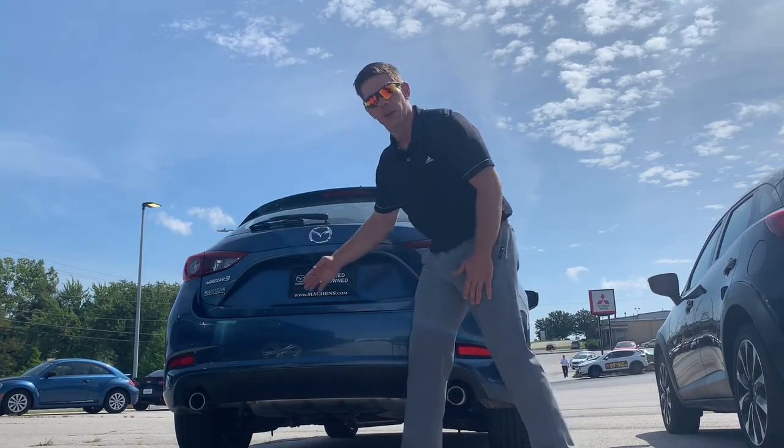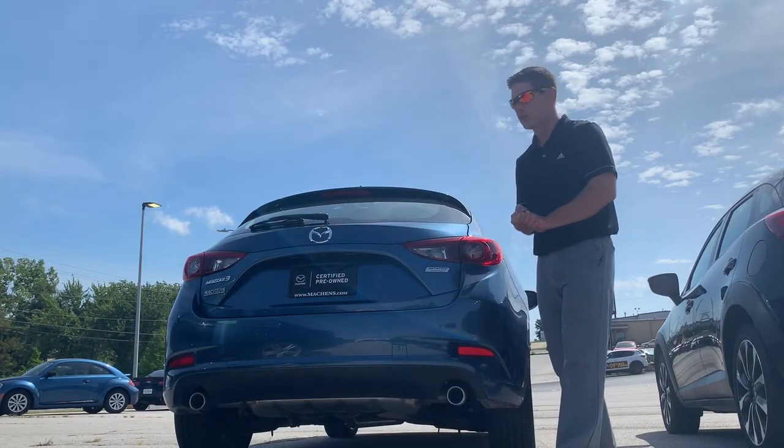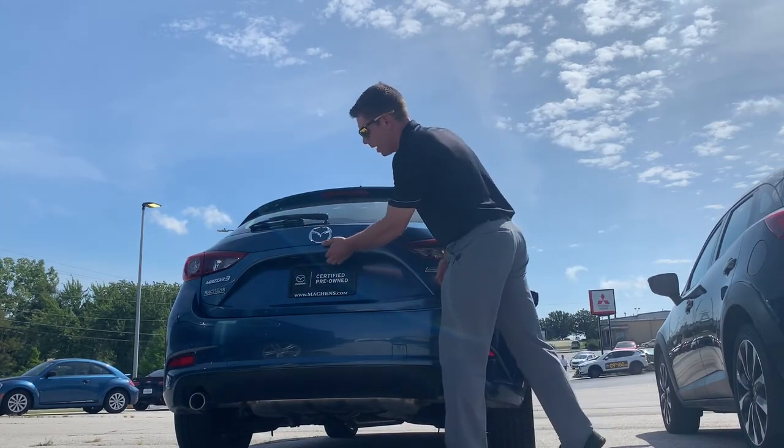This is a Mazda 3, 2018 Grand Touring. This is a nice looking hatchback model here.